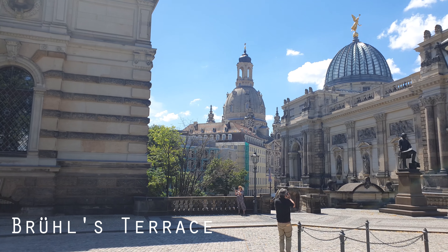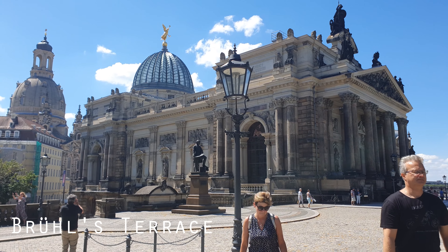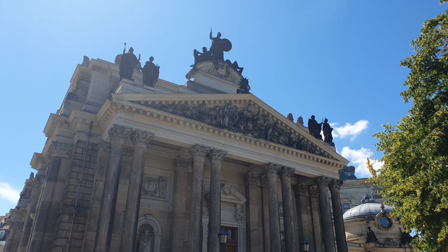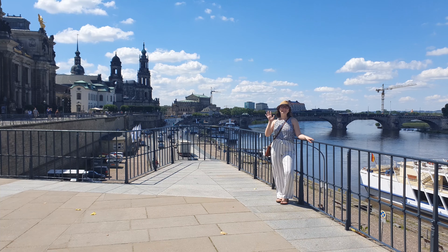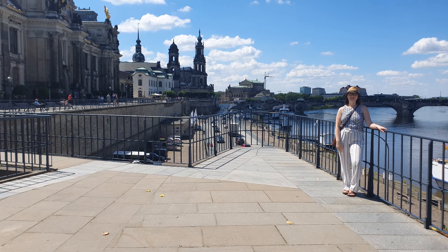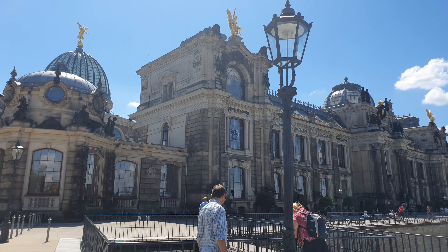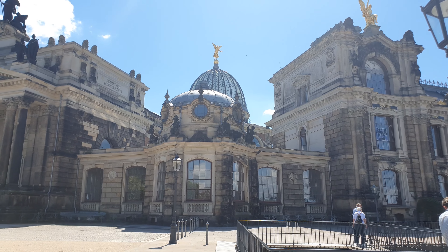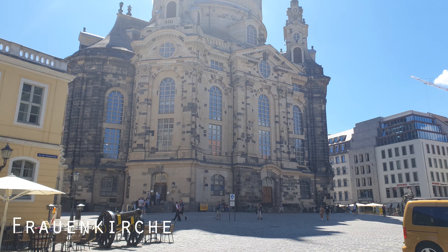Our first stop of the day is Brühl's Terrace. This is a great place to start because you have a view of the boardwalk and the Baroque architecture of some of the city's most loved buildings, right above the River Elbe. It's a great place to grab a coffee, do some people watching, and it's kind of the entry point to the old city, the Altstadt.